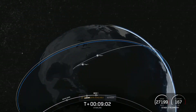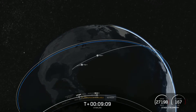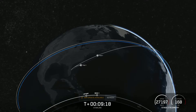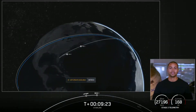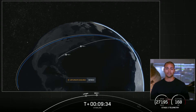We've had second engine cutoff one. We lost signal on stage two from the Cape, as expected. We confirmed good orbit. Stage two is going to coast for the next 35 minutes or so. Take a look at this animation showcasing where we are in the coast phase. We'll see you back here in about T-plus 45 minutes for a second stage relight.